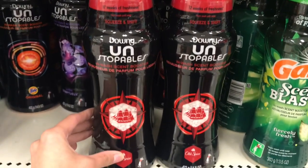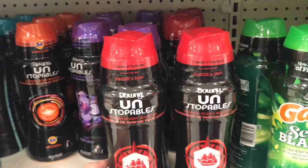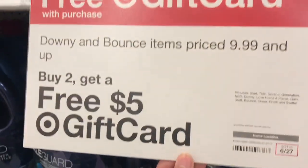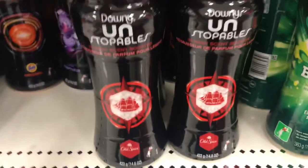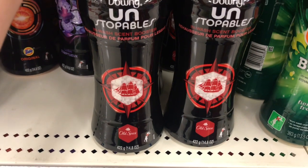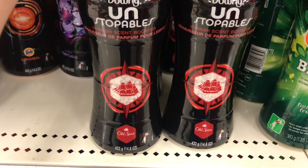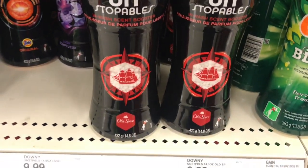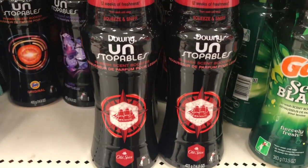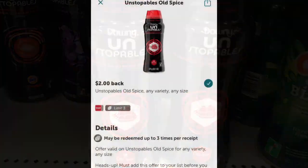For the Downy Unstoppables, if you pick up two of these Old Spice scents — they are $9.99 each — two of them will be $19.98 and you get a $5 gift card when you buy two. That brings you down to $15.98 for two, but you can also submit these to Ibotta because they have $2 back each, giving you another $4 back, making two of these $10.98. If you have a dollar-off coupon from the June P&G, you can use that to lower your cost a little more.